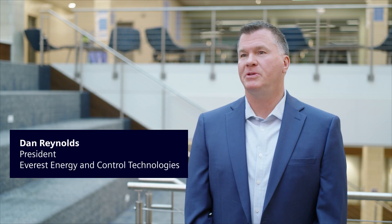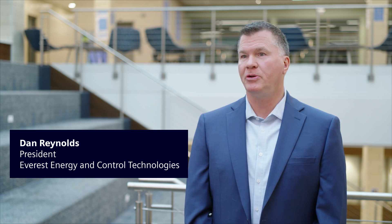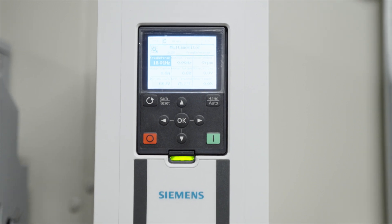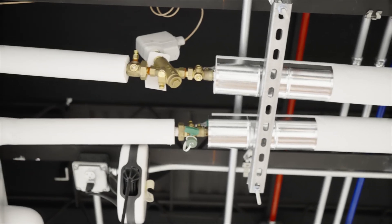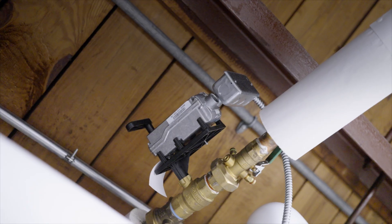There are probably more than 1,200 Siemens DXR type controllers — those are the BACnet IP-based controllers. We've also got TC controllers, variable frequency drives, and somewhere just south of 2,500 of their pressure independent control valves. It kind of adds up.